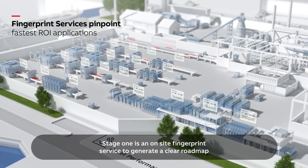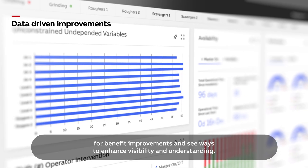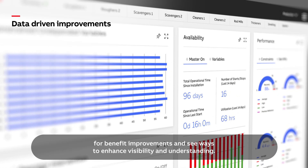Stage 1 is an on-site fingerprint service to generate a clear roadmap for benefit improvements and see ways to enhance visibility and understanding.